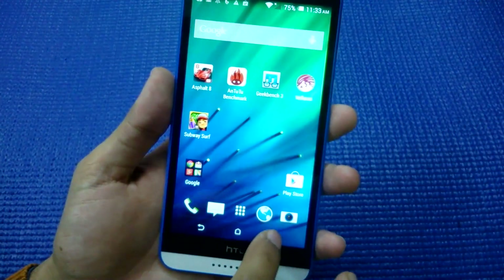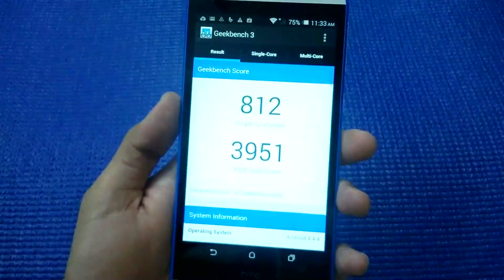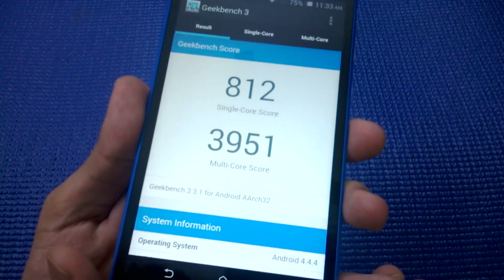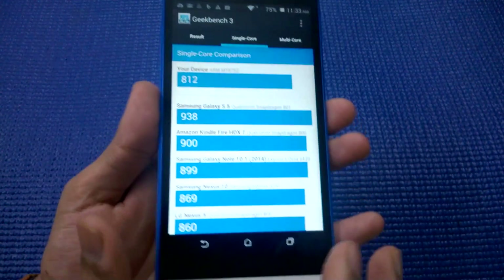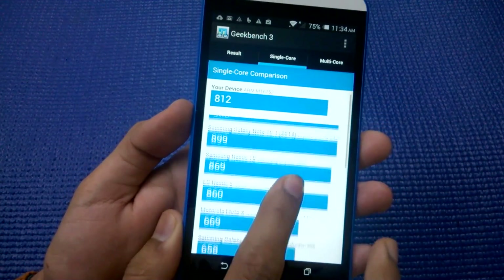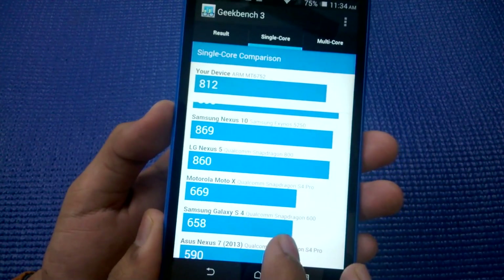Let's check out the other benchmarks too. The Geekbench benchmark gives a single-core score of 812 and a multi-core score of 3,951. Single-core score comes into play very rarely these days, but you can't ignore it. The phone is below Moto X, LG Nexus 5, Samsung Galaxy Nexus 10, and other devices in single-core.